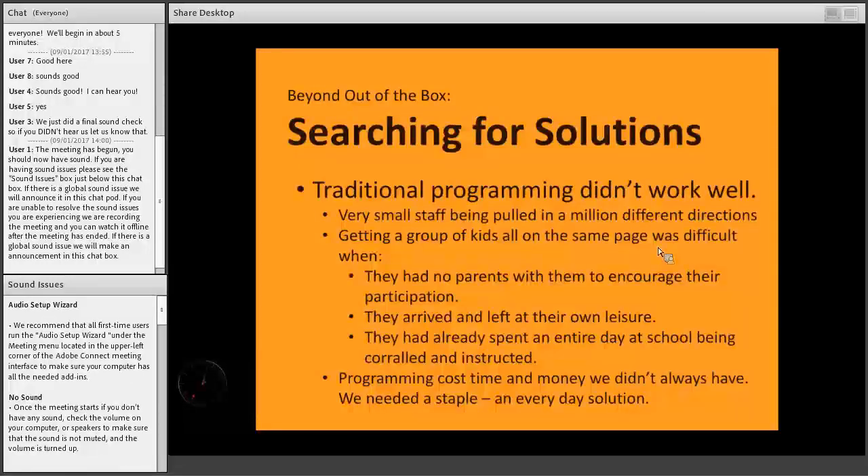Today we're going to be talking about Digital Climbers and how that program came to be. First, I want to talk about the problems that led to us creating the program. At Connection Corner in 2015 when I started, the core child audience was unaccompanied kids ages 8 to 12 who arrived at our door immediately after school. They had spent the entire day at school listening to their teachers, being told what to do, and were kind of done with that — ready to have some fun and make some choices of their own.